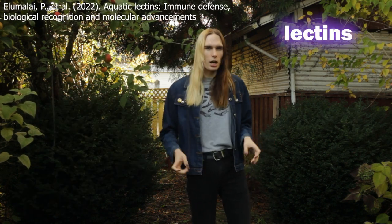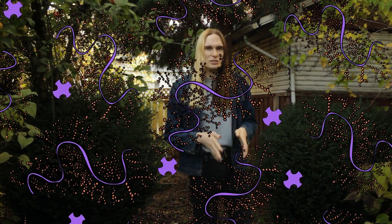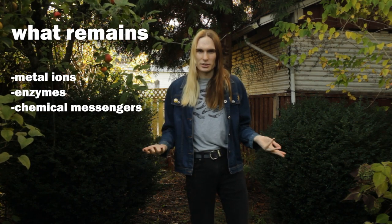Lectins, on the other hand, are small proteins that bind carbohydrates. Together, these two help create a meshy structure which gives mucus a lot of its sticky properties. Aside from that, the rest of the mucus consists of small amounts of metal ions, enzymes, and sometimes even chemical messengers.